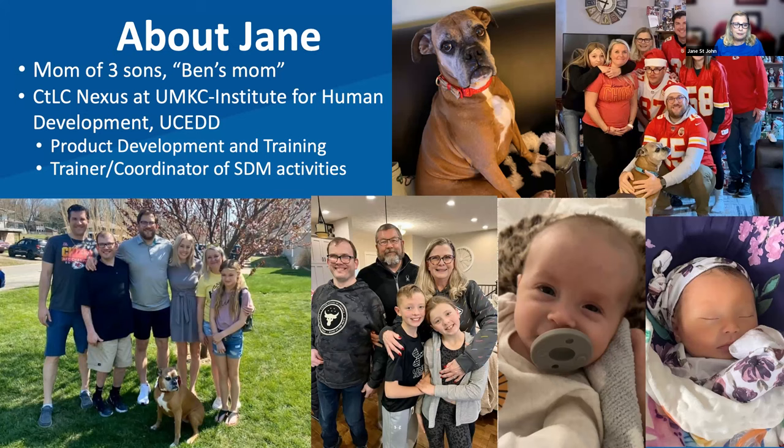I work at the University of Missouri Kansas City Institute for Human Development. We're a university center for excellence on developmental disabilities — every state has at least one. Within the Institute for Human Development, we have the Charting the Life Course Nexus, which is a training and technical assistance center based around the Charting the Life Course framework. One of the main things I do is develop tools, and one of my passion projects is supported decision making.